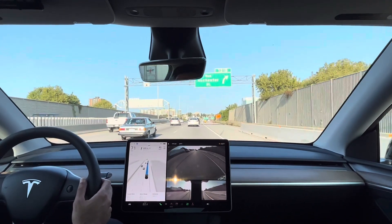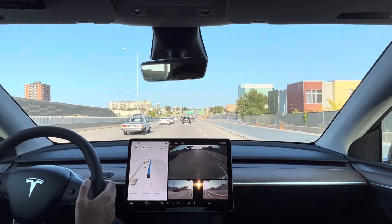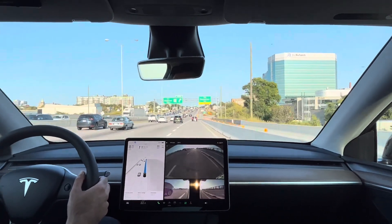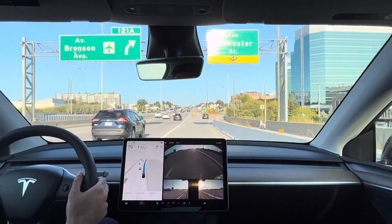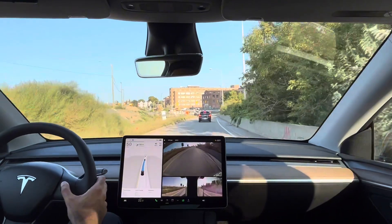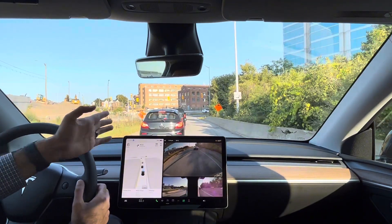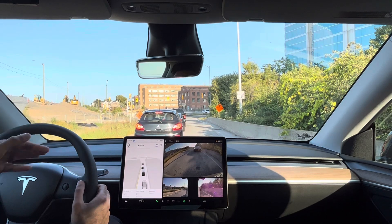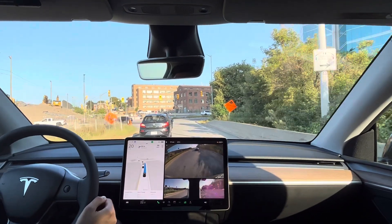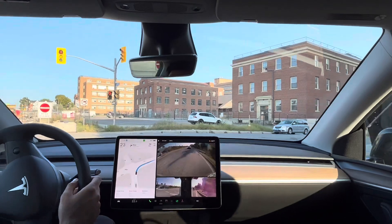I may have to manually tell it to turn right here because I don't think the GPS knows — but no, never mind, this is our exit, it knows. Okay, very decisive turn there. We have to go right here. Some cars would sneak through there, but on the map this is just one lane and the car is not trying to sneak through. Turn right onto Rochester Street.